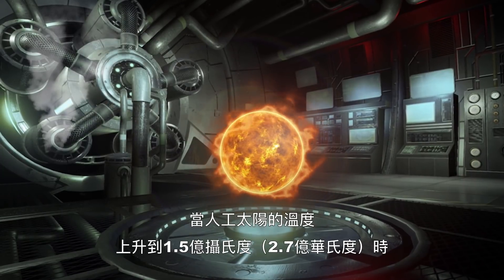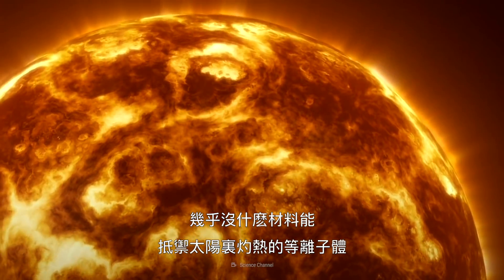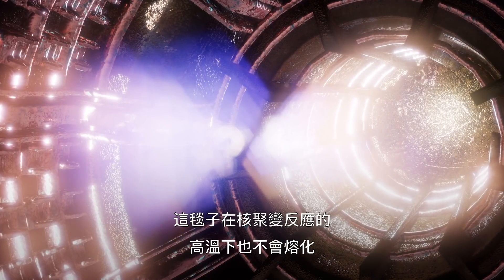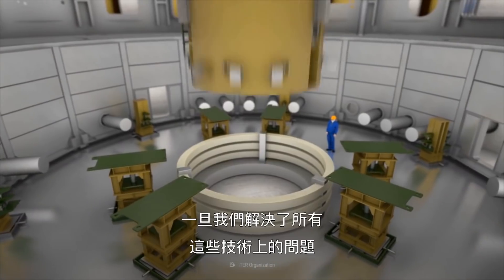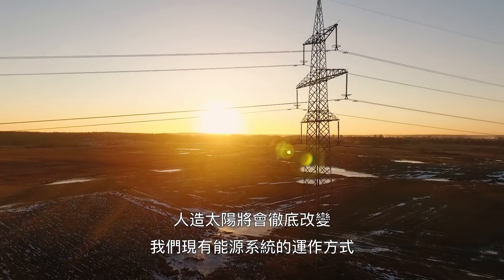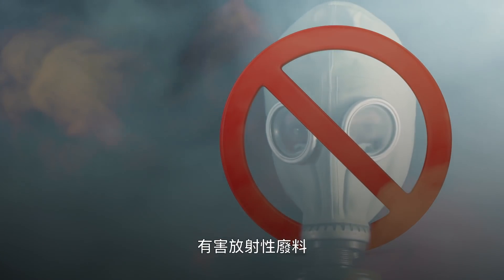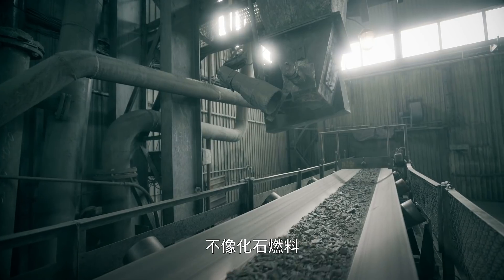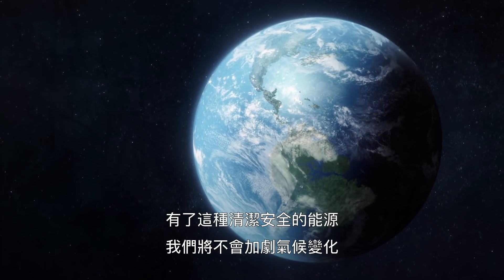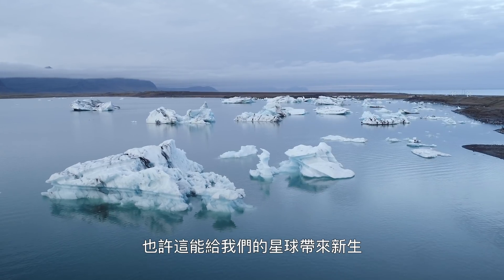This magnetic field would keep the artificial Sun in place while we're heating it up to 150 million degrees. Few materials could handle the scorching plasma of our Sun — we'd have to create a robust blanket for it, one that wouldn't melt during the scorching fusion. Once we had all the engineering issues figured out, the artificial Sun would completely change the way our energy system works. It wouldn't emit any greenhouse gases, and there would be no hazardous radioactive waste left to decay slowly over a thousand years. Unlike fossil fuels, we'd never run out of hydrogen, the most common element in the universe.